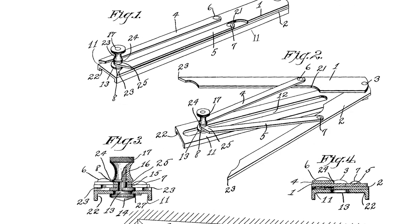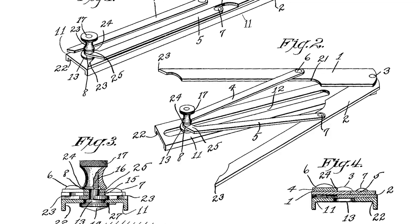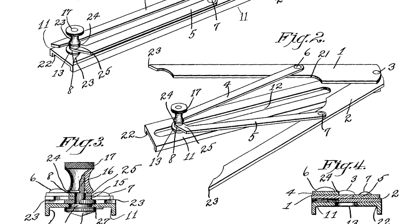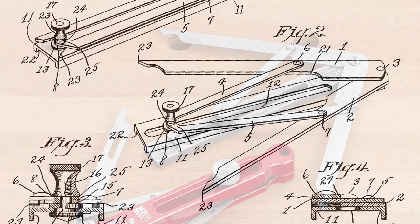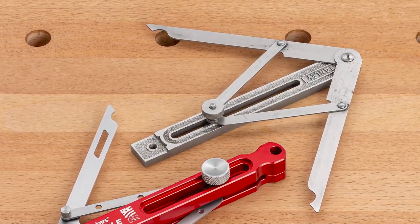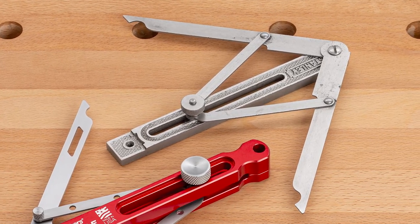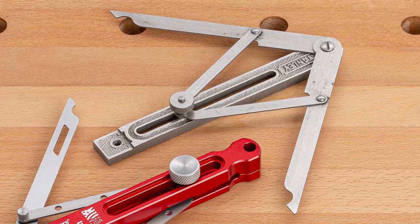In 1903, the U.S. Patent Office granted patent number 742528 to Justice Trout of the Stanley Rule and Level Company. The Stanley number 30 angle divider became a favorite of finished carpenters everywhere because it gave them the perfect setting for their miter box, even when the corner of a room wasn't square.